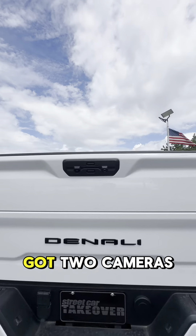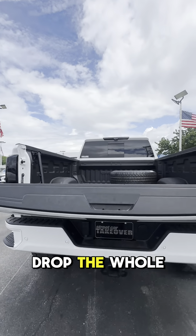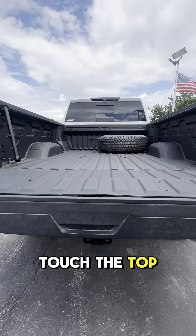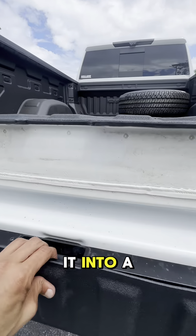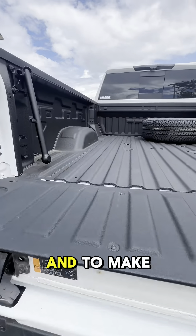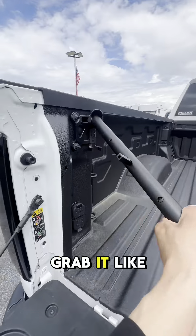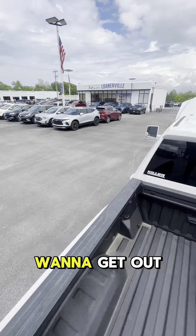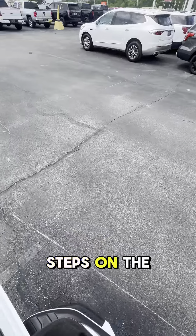Now on to my favorite part of the Sierra Denali. We've got two cameras and these two buttons — touch the bottom button and it'll drop the whole bed; touch the top and it'll drop the top of the bed. There's one more button to make it into a step, and in this step you have a built-in speaker. To make it easier to get inside, you hold onto this guardrail, grab it and get in. If you want to get out, you've got a step on the side as well as steps on the back.